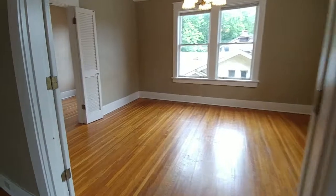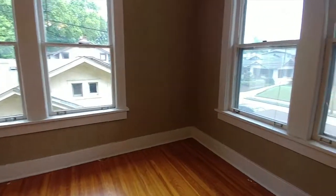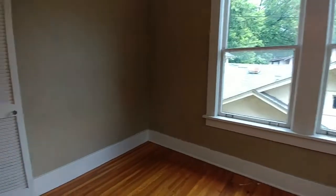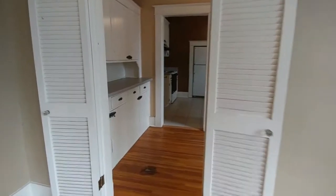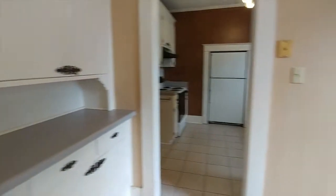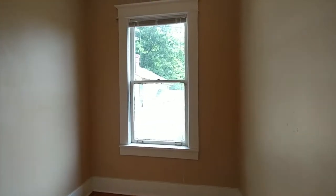Next, we'll go into the dining area. Here we have a little butler's pantry which would be great to be used as a little study nook.